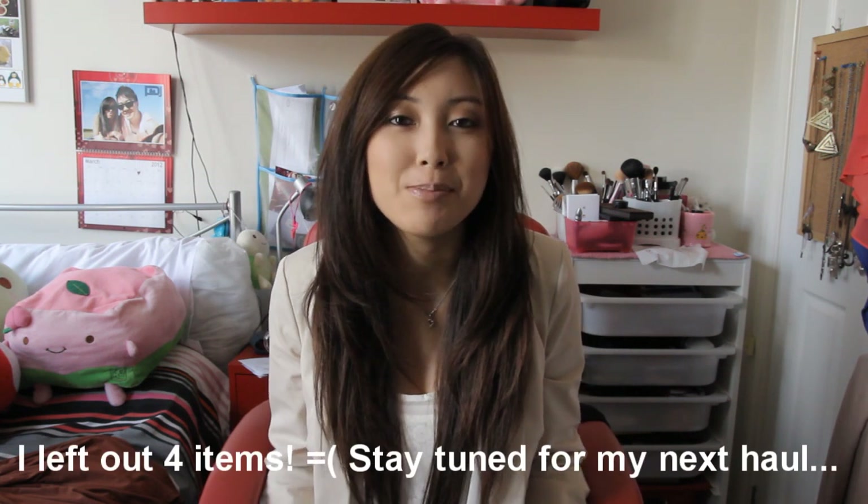Hi everyone, I have another fashion haul for you guys. This time there's going to be quite a few items to show. I did say I was getting a bit restless in my last haul and I've gone a bit nuts and bought, I think, too much. So let's just get straight into it.